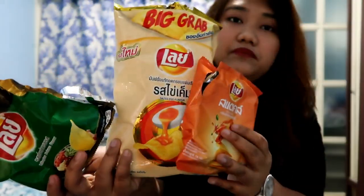It's so delicious, really really good. So far, among the three, my favorite is the salted egg.